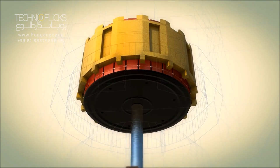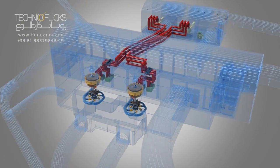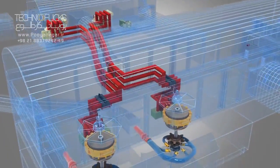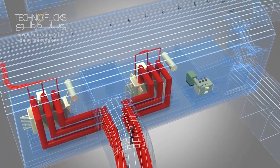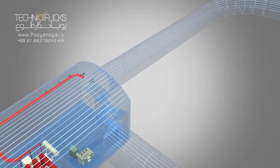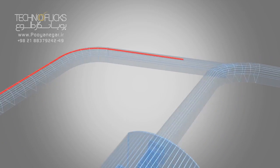The electricity which is produced by generators, after passing through transformers by six lines of XLPE cables, will accede to the take-off yard. These cables are laid along the cable access tunnel, MAT tunnel, and also escape shaft.